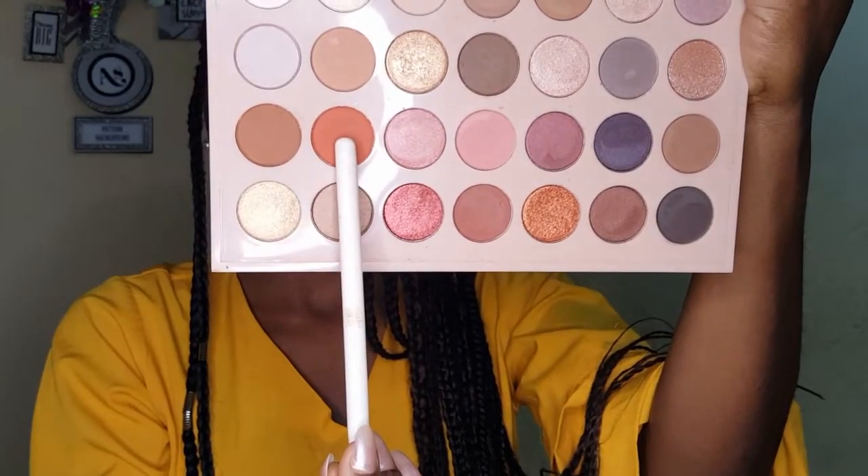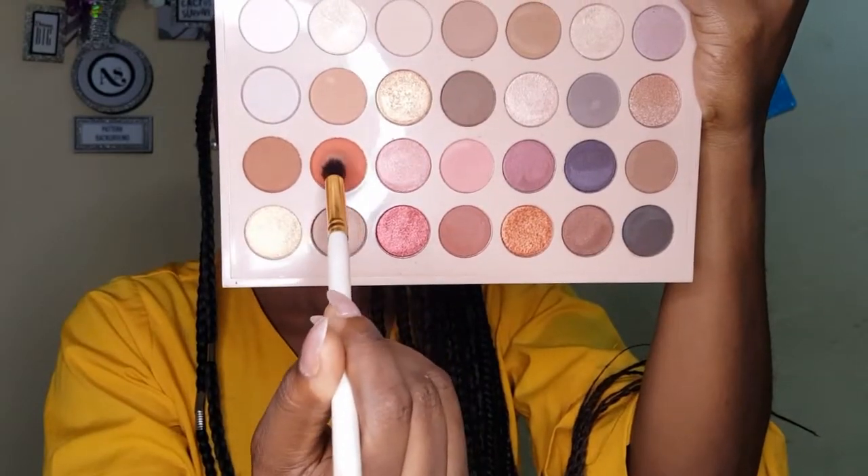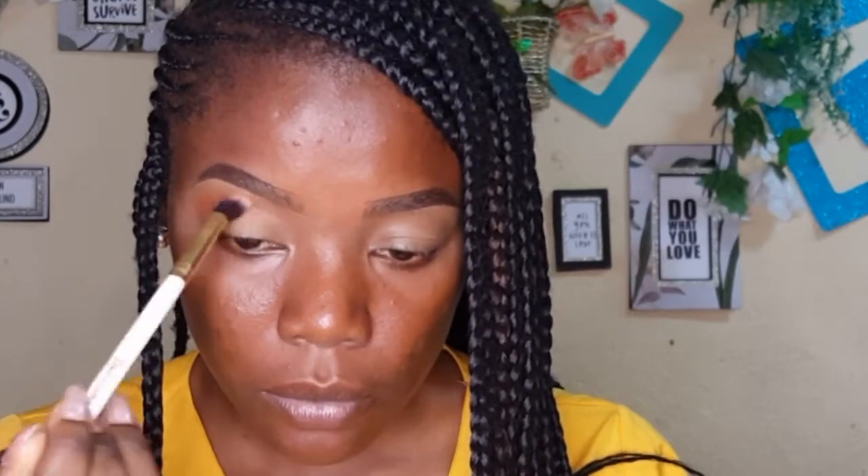I'm going to start by moisturizing my lips using my Vaseline, applying it all over my lips. Next we're moving into the eyeshadow palette — I'm taking that yellow shade and applying it above my crease as a transition shade. Transition shades help other eyeshadows blend well, so I'm just adding product and blending until I'm satisfied with the color.